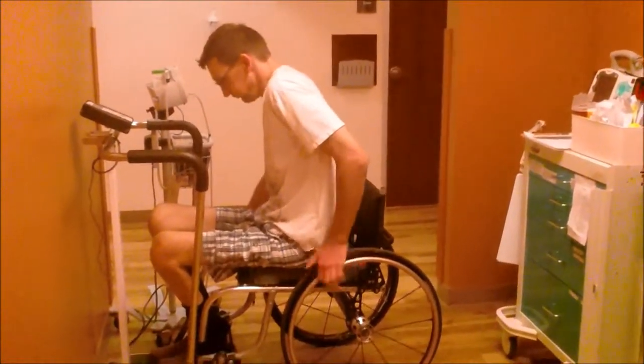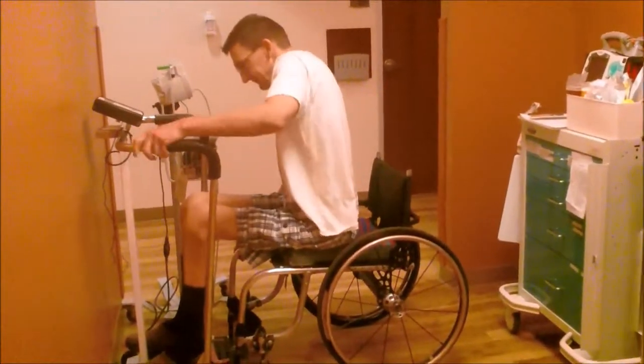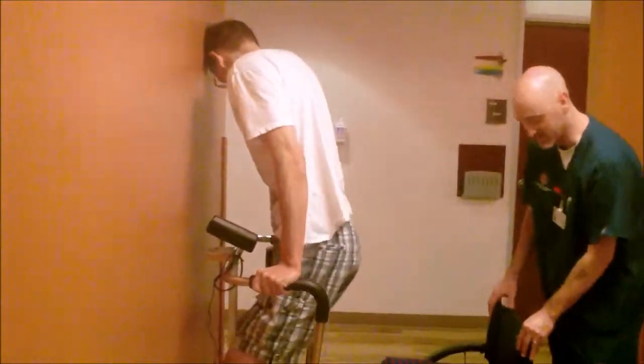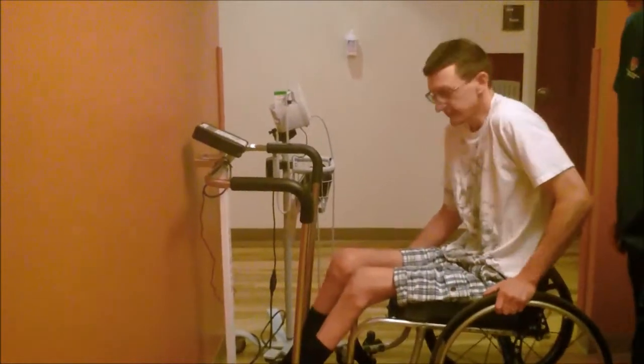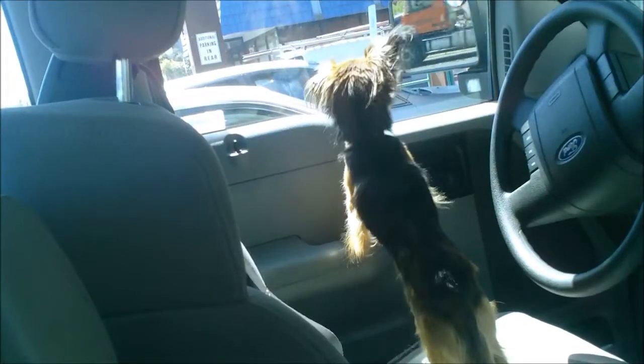We went to the cancer center a couple days ago and I asked my wife to film me while I was standing up and getting weighed. There was a guy that came by who works there — it was nice of him to hold my wheelchair for me because I don't have brakes. It was kind of interesting to find out that I weighed more than I did whenever I was exercising, so that was kind of curious.